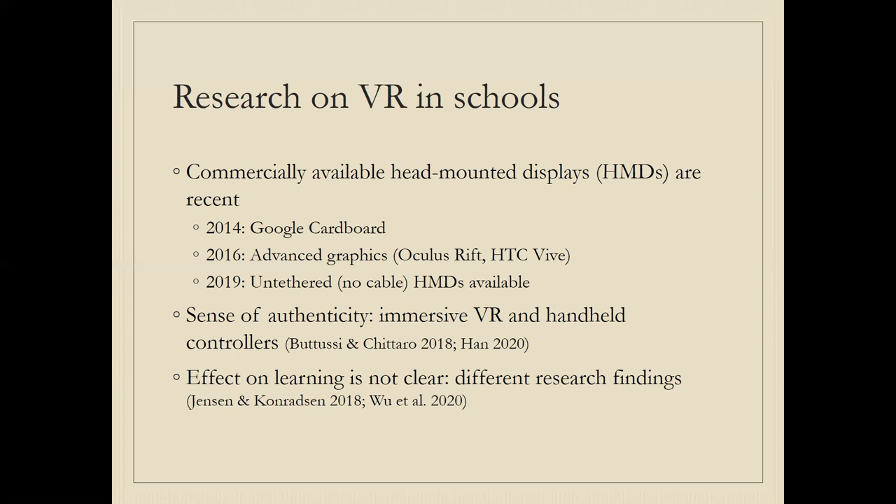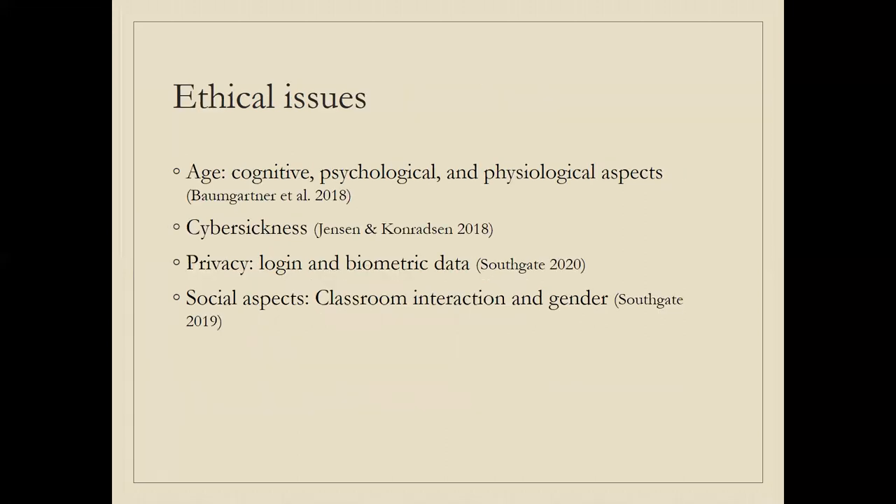The effects of learning using VR are not quite clear. Different research findings point to some benefits in some areas, while others are more reserved. There is no clear research consensus on the learning effects. A number of ethical issues have also been raised, perhaps notably in schools, regarding the age of young students whose cognitive, psychological, and physiological development is not complete — meaning VR can become an issue in various ways with children.